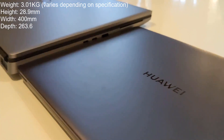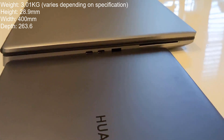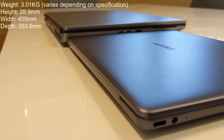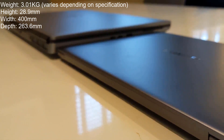This is one very thick and heavy laptop. It weighs 3.01kg and that is labelled as a starting weight, which means that as you alter certain components, weight will only increase from here. It has a height of 28.9mm, a width of 400mm and a depth of 263.6mm.